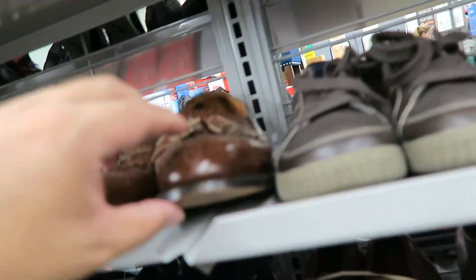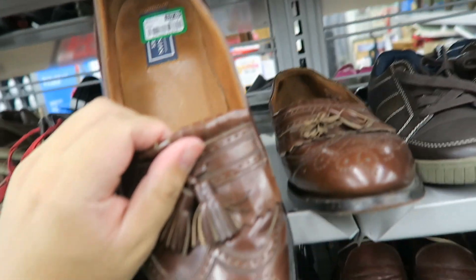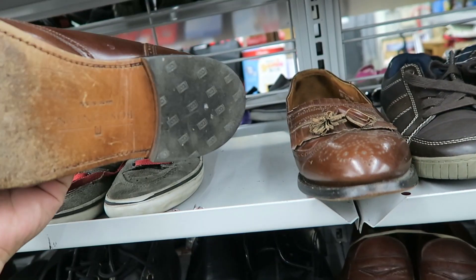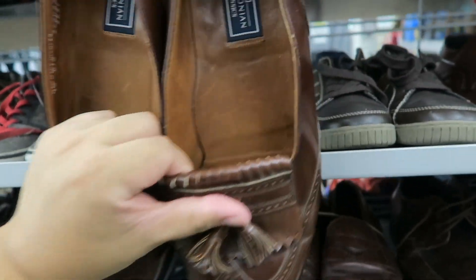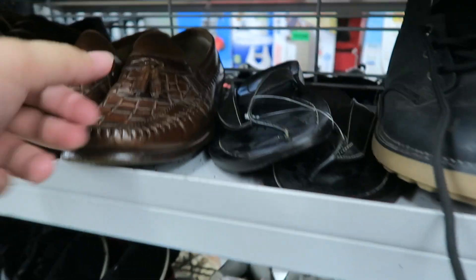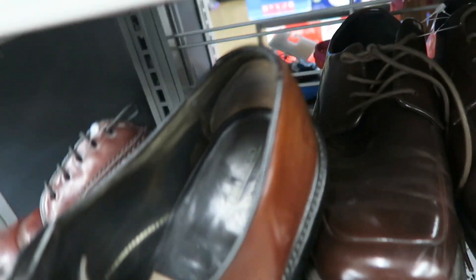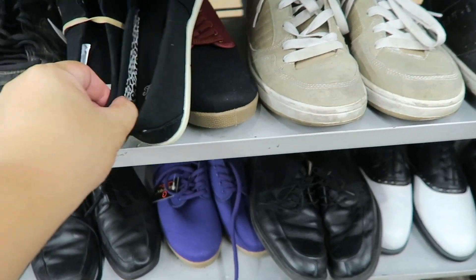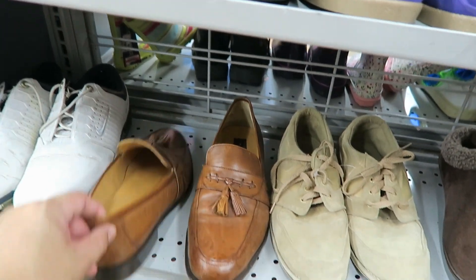Steve Madden — Bastogne. These are kind of cute. I'm not gonna lie, I kind of like them. What do you guys think? Bostonian. A lot of Bostonian shoes.